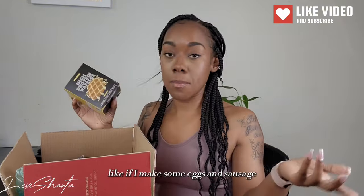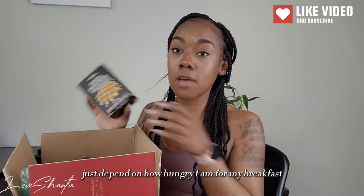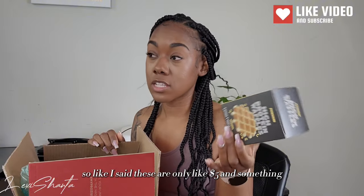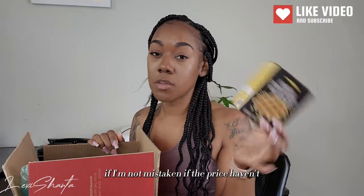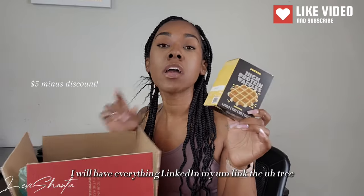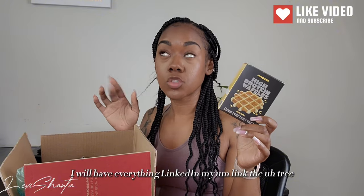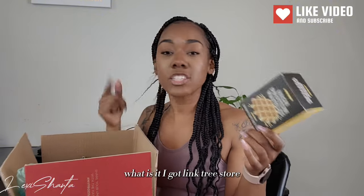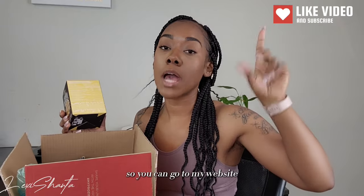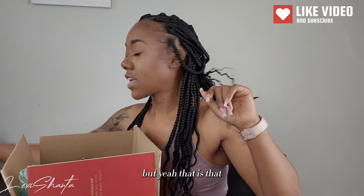I also use them like if I make eggs and sausage, I'll put one or two of these with it depending on how hungry I am for breakfast. These are only like five dollars. I will have everything linked in my Linktree down below, and all the items will be there so you can go to my website. Make sure you use my promo code.